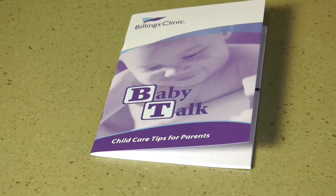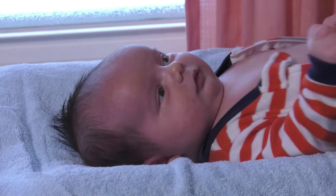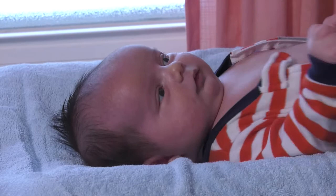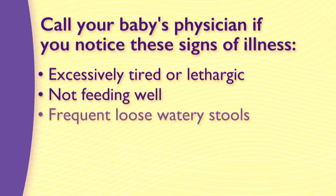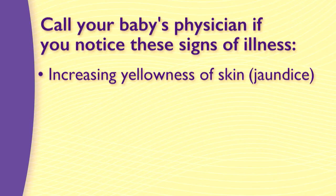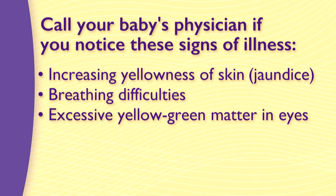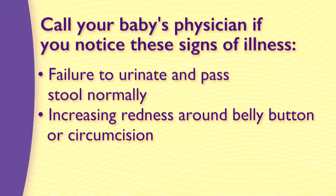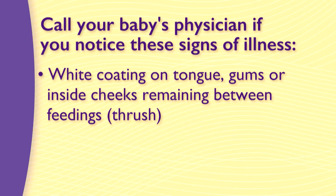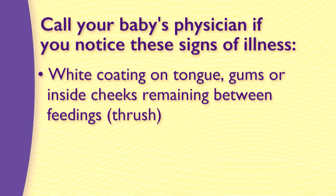Infants cannot tell you when they are not feeling well, so parents must learn to read their behaviors and observe symptoms. You should call your baby's physician if you notice: excessive tiredness or lethargy, not feeding well, frequent loose watery stools, dehydration such as dry hot skin or decreased urination or sunken eyes or sunken soft spot, increasing yellowness of skin called jaundice, breathing difficulties, excessive yellow-green matter in eyes, convulsions, projectile vomiting, failure to urinate and pass stool normally, increasing redness around the belly button or circumcision, white coating on tongue or gums or inside cheeks remaining between feedings indicating thrush, or a temperature above 100.4 or below 97.0 degrees.